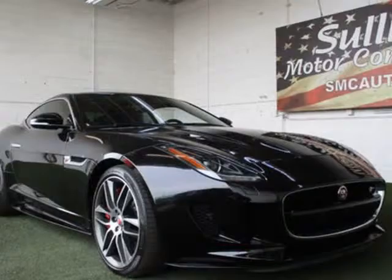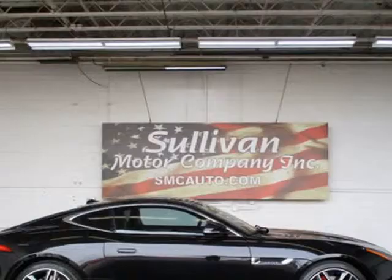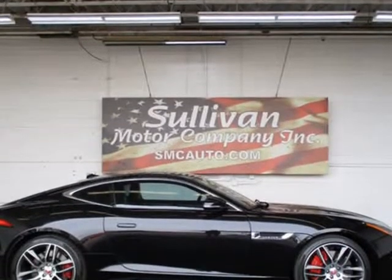Very low miles. At just 9,922 miles, this 2016 Jaguar provides great value.